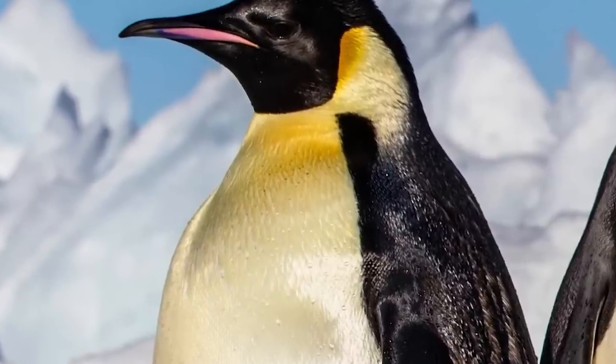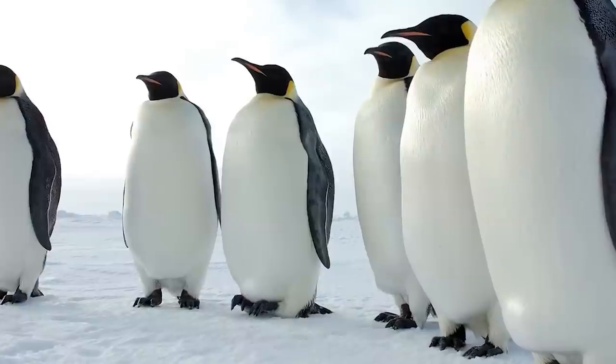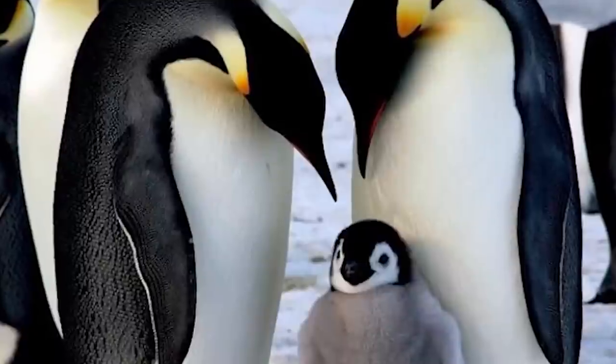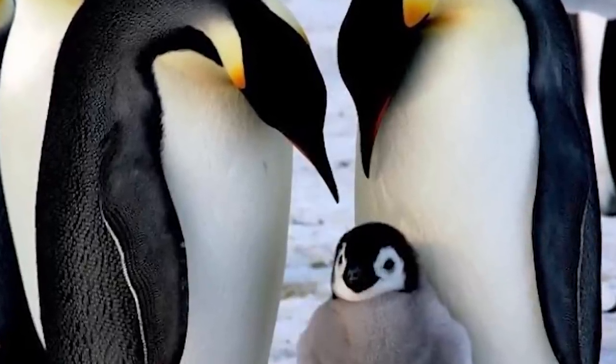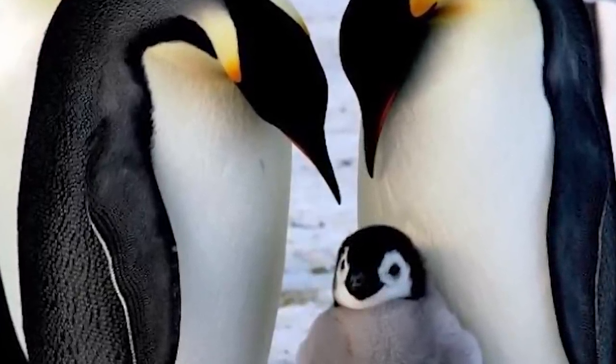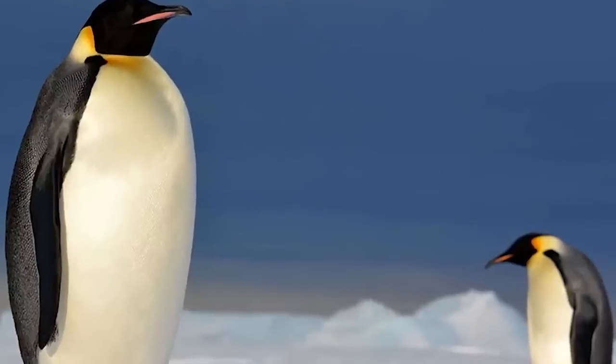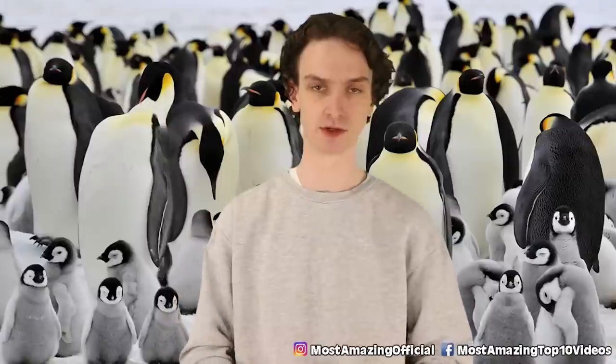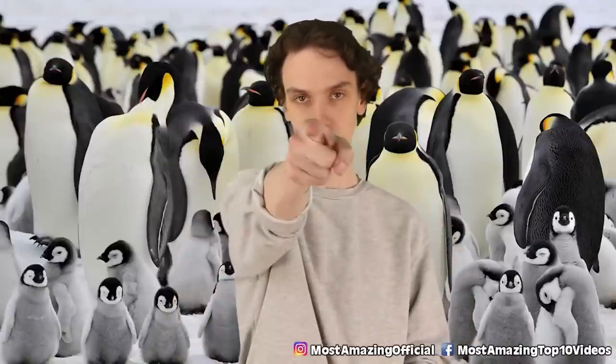They're the largest penguins on the planet and their breeding habits set them apart. Once the female lays an egg, she'll leave it with her mate for an incubation period, but she'll walk over 50 miles to the ocean just to get food. The mate has to fast for around 100 days waiting for his next meal. Once in the water, emperor penguins really go for it — they can dive up to 2,000 feet, far deeper than any bird in the animal kingdom, and can hold their breath for around 20 minutes.